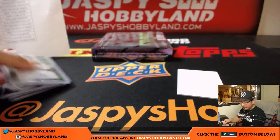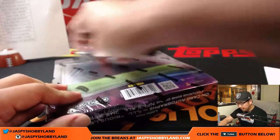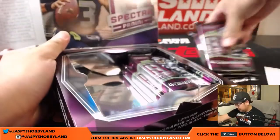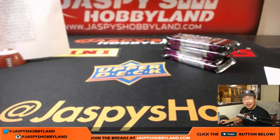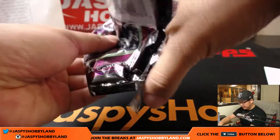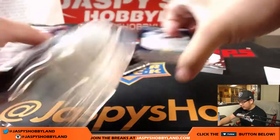And the last box, boys and girls — this is pick your team number six from jazbeeshobbyland.com. Last half of the case. Break 7 is in the store right now if you want to get in. We haven't seen any Chiefs — we had a flurry of Chiefs early on, and then the Chiefs have gone cold. We have plenty of time to do a couple more tonight.